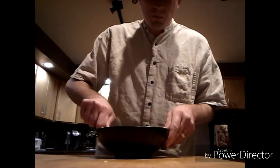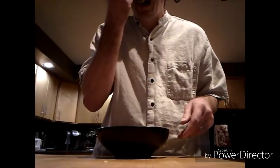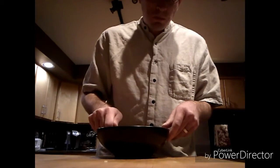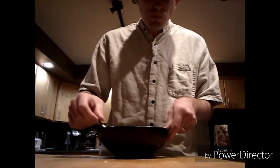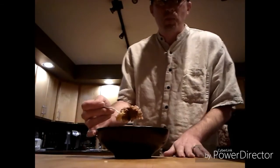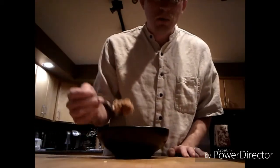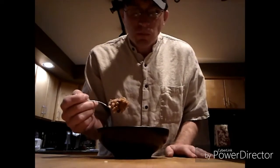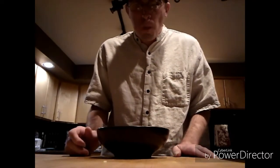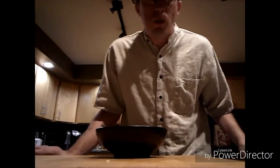Here we go. I can definitely tell there's carrot in there. Definitely getting that cream cheese filling on top. Yeah, it looks like there's some walnuts mixed in there and there's some raisins. Getting the flavor of the walnuts in there, which is really good.